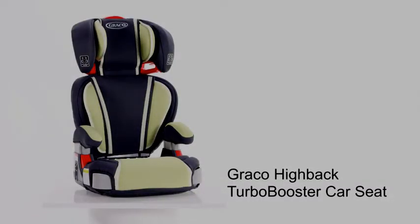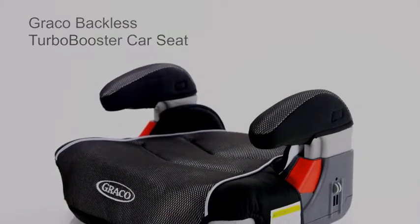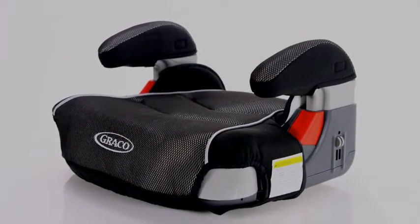Another option would be to start with a convertible, and then move to a backless seat, like the Graco Backless Turbo Booster Car Seat. It holds kids from 40 to 100 pounds.